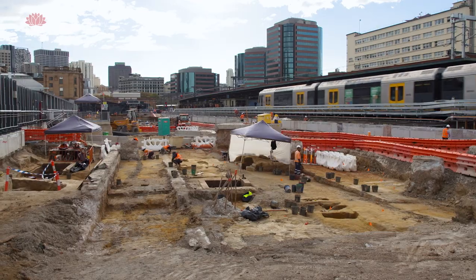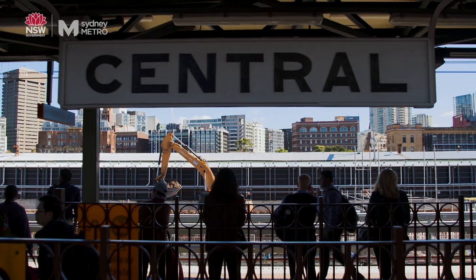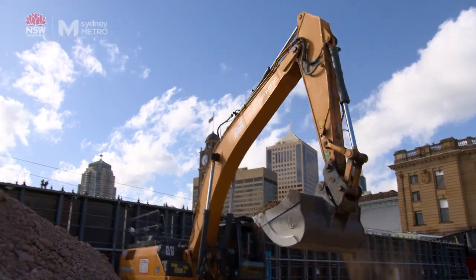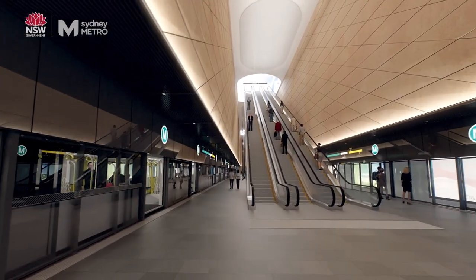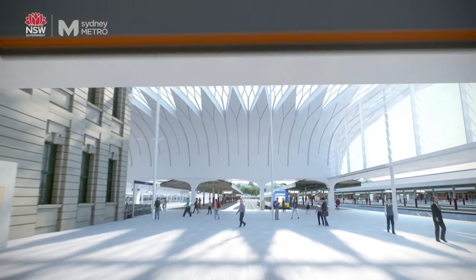My name is Dr. Ian Stewart and I'm the excavation director for the Sydney Metro project at Central Station, which involved the excavation of the station box. The box is for the new Sydney Metro, which runs underneath the current platforms — it's underground, and then you'll go up into the new and revitalised Central Station.